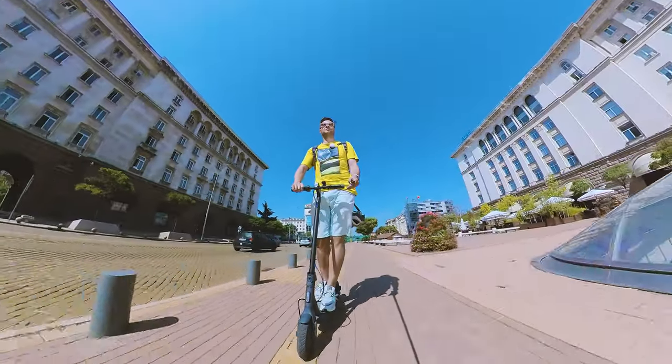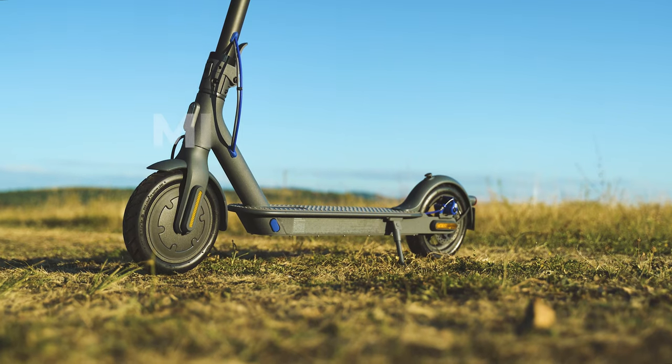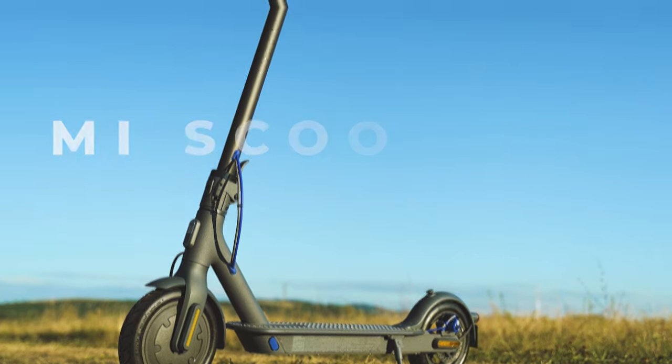Is this the finest e-scooter yet? Time to meet the brand new Mi Scooter 3, promising a lot of improvements over the past generations and supposed to be the best in its class! But is it? Let's inspect!